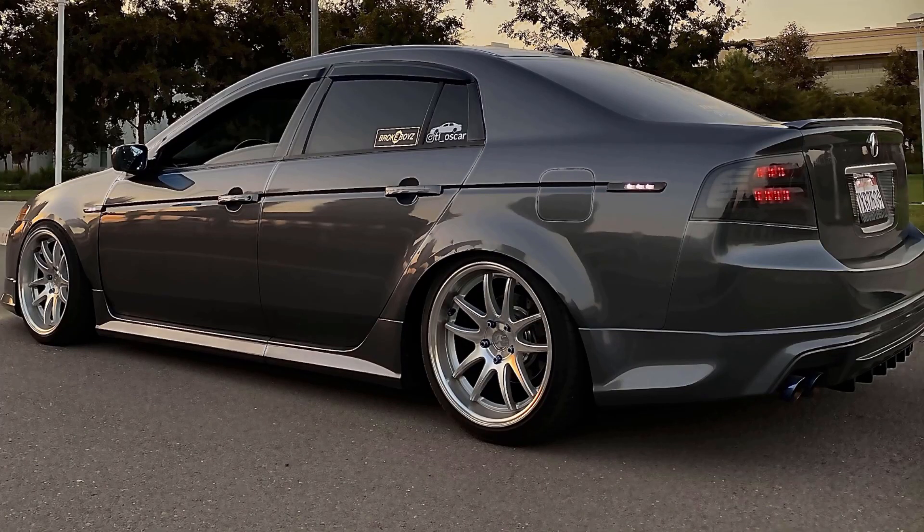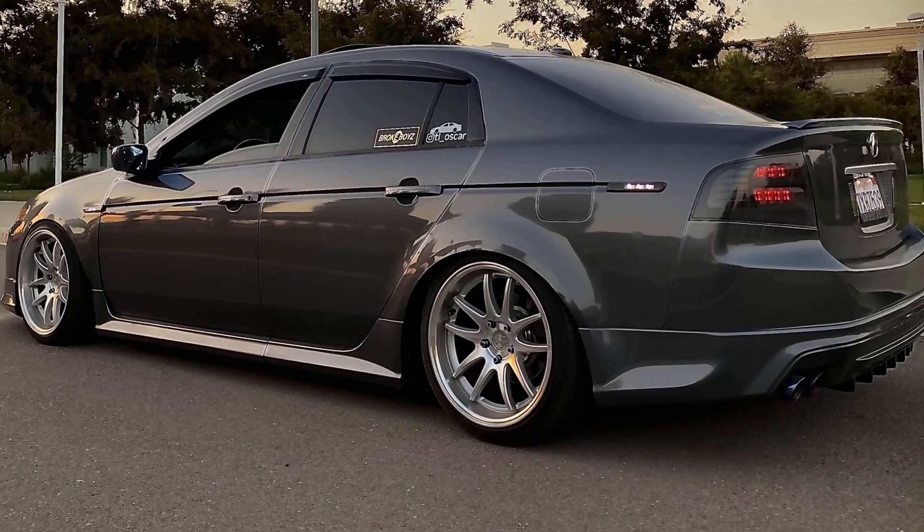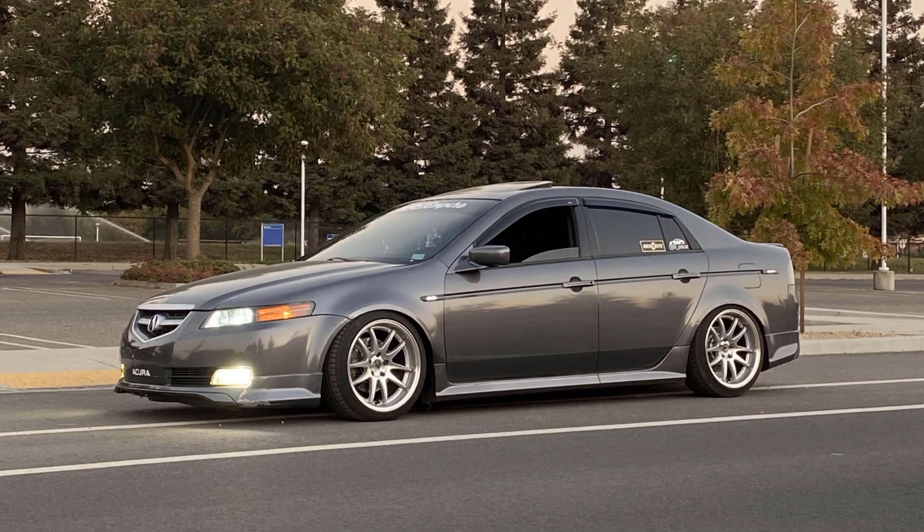Next up, I think this might be my favorite TL out of all of these. These are the wheels I wanted right when I got my TL, and I ended up not getting them because everybody already has them — everybody gets them here in the Northwest — but they still look really good. His ride height is perfect and everything looks good on the car. I'm going to give this one an eight and a half.